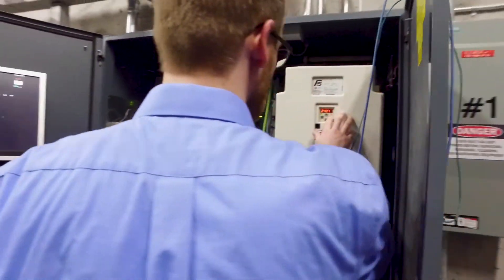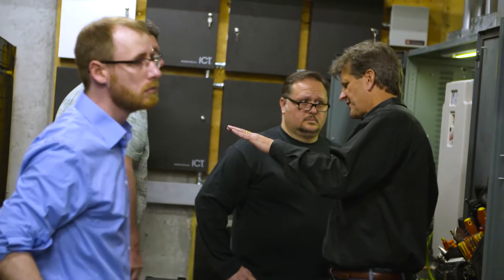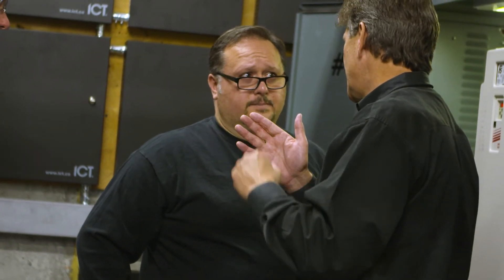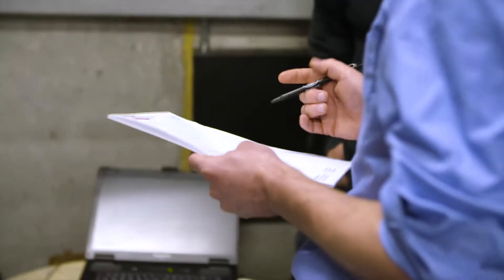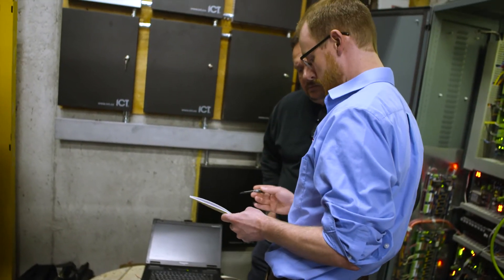They have gone above and beyond helping us to make sure they can solve any questions that we can't answer ourselves. Selco is about 25 years old. We primarily are into maintenance, modernization, service, and construction. As one of the smallest independent companies in the GTA, we're proud to say we're one of the few that can install thousand-foot-per-minute elevators at 50-plus stories.